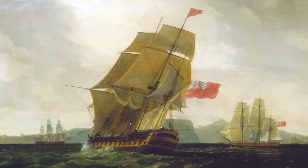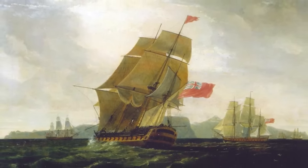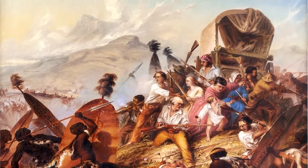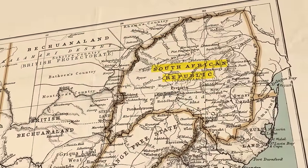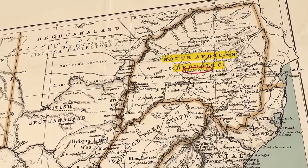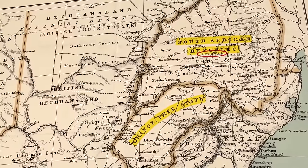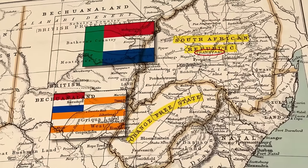The British took over Cape Colony in 1806, causing many of these Boers to trek inland and find new dwellings. They established two of their own republics — the South African Republic, also known as Transvaal, as well as the Orange Free State. There were other Boer republics, but these were the two that managed to achieve international recognition.